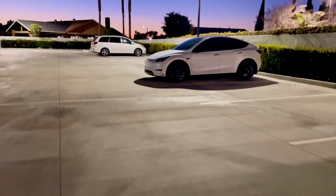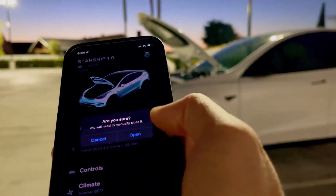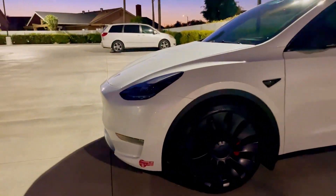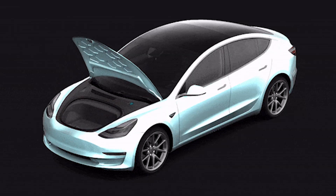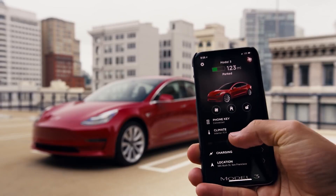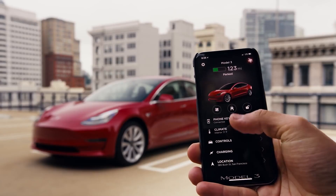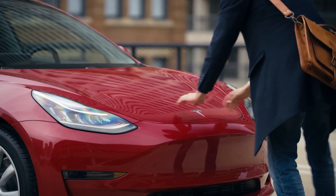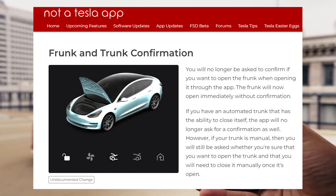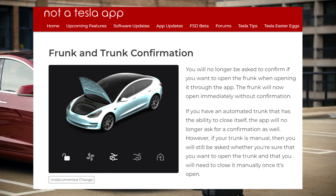Now let's look at upcoming features for the Model Y and all Tesla cars. A recent Tesla mobile app update suggests the automaker is considering adding a powered frunk to its vehicles. Tesla added a close animation to the frunk, indicating powered frunks are coming soon. In the previous version of the app, version 4.11.2, there was only an open animation, and tapping the frunk quick action button again didn't close it. In the latest version 4.12, you will no longer be asked to confirm if you want to open the frunk — it will now open immediately without confirmation.